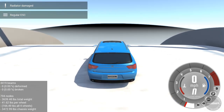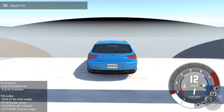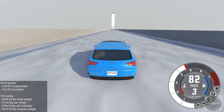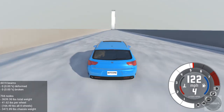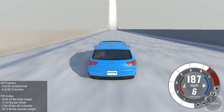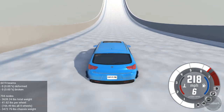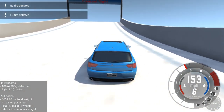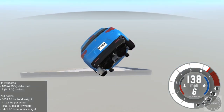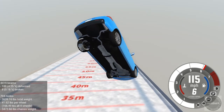Here we go — cruising down the hill, getting things rolling in the 800-Series for its second heat, finding out just how far this little puppy can go. Uh-oh, we've got broken wheels. The popped wheels are going to be a problem.